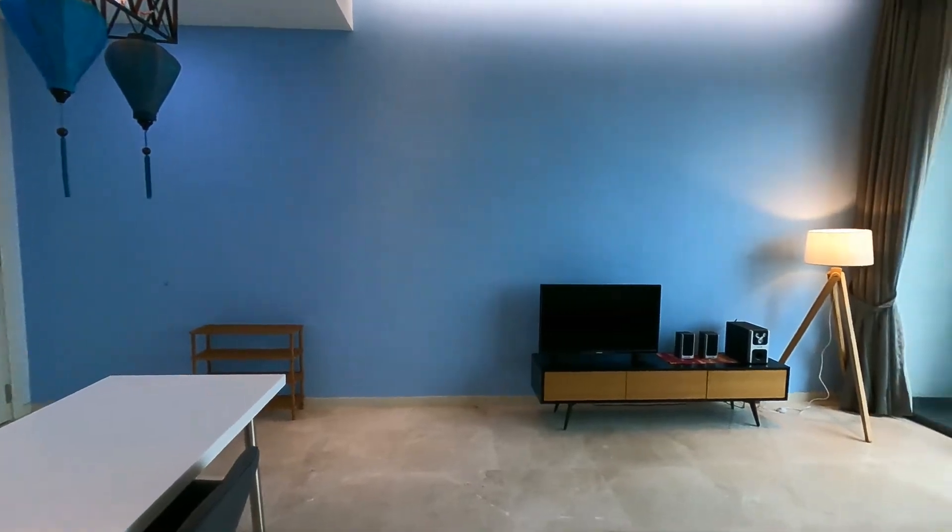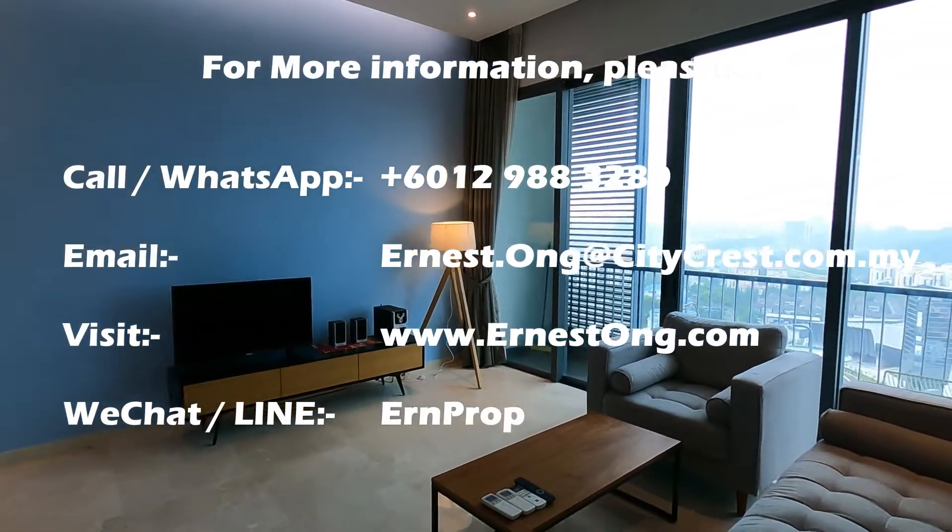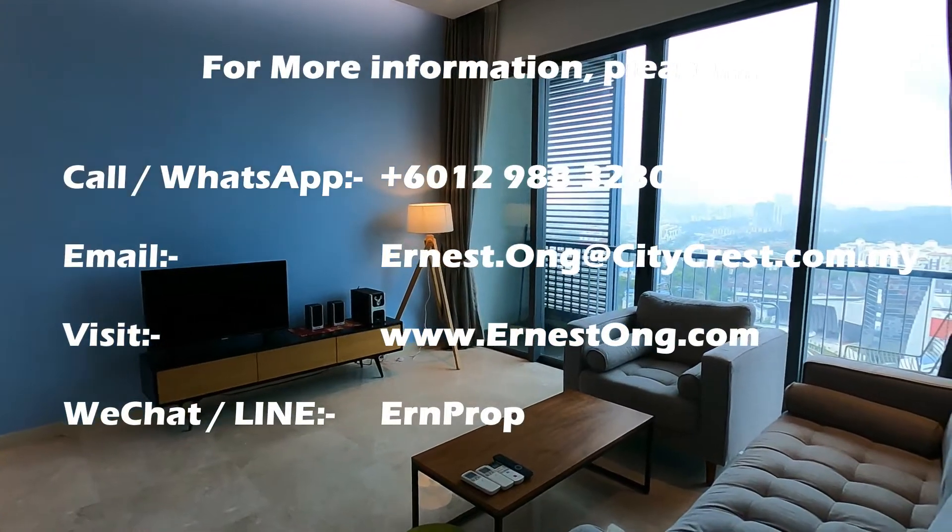Now, this unit is available for sale and for rent. Should you need more information, please get in touch with me via the information given in the video. Thank you very much.